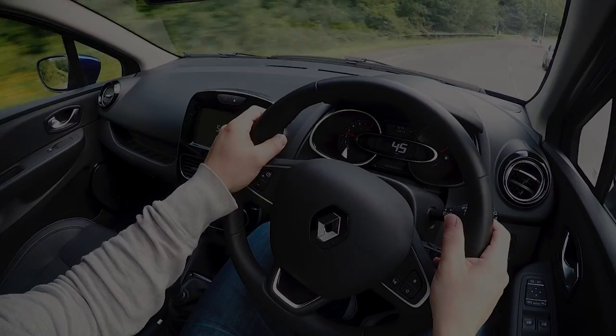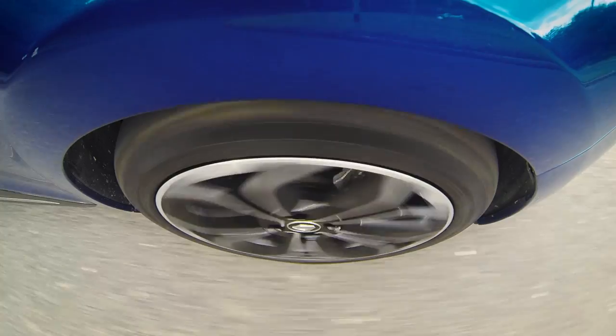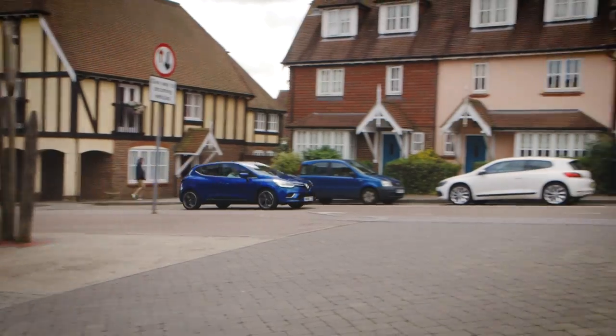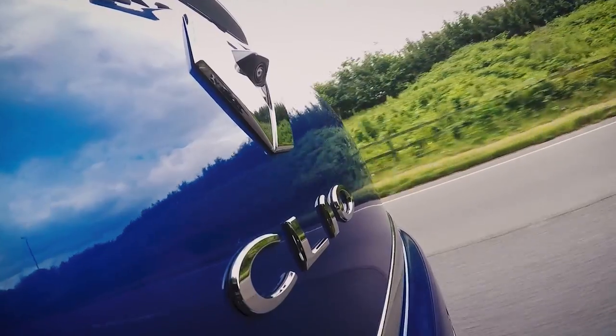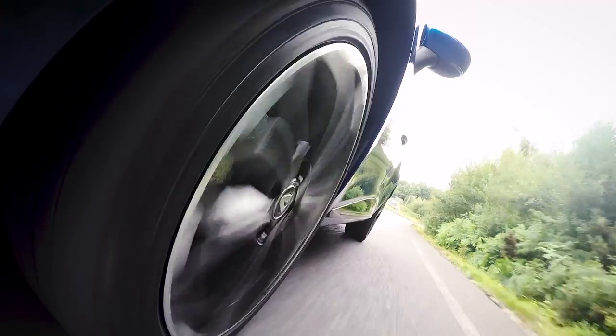One of the Clio's biggest strengths is that it's engaging to drive no matter what version you have. The steering has good weight to it, it's nimble around town, and it feels solid on the motorway. But that doesn't come at the expense of comfort — the ride is smooth and it'll filter out the worst imperfections on the road.